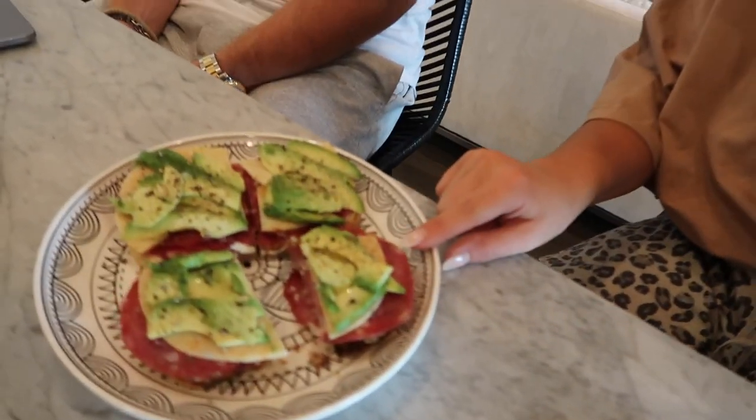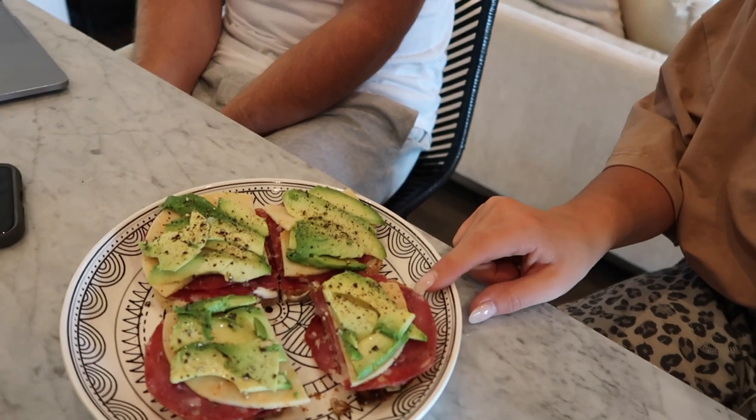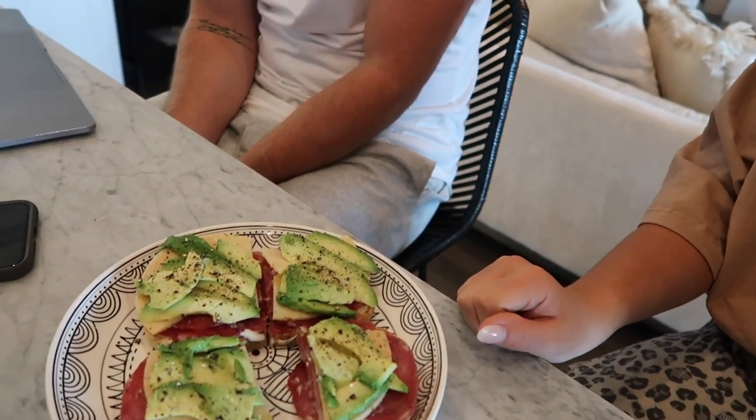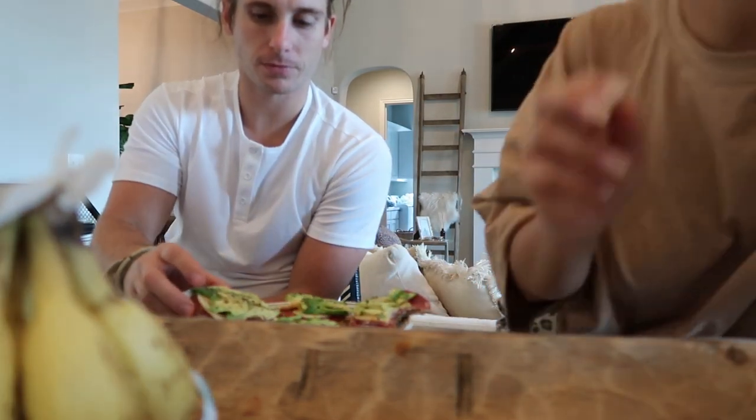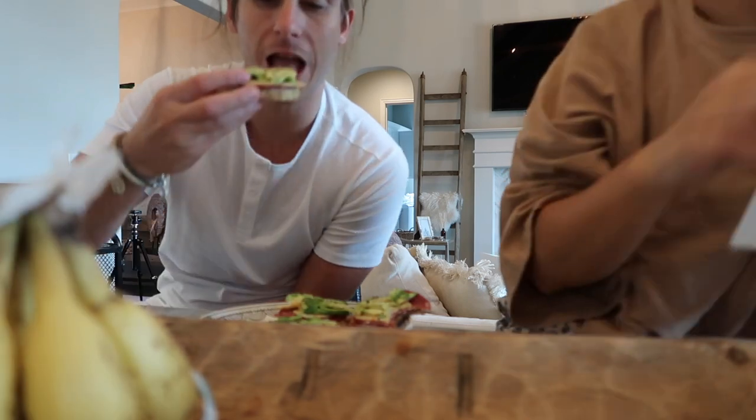It's about 4 o'clock and we are really hungry because we didn't eat any lunch. We had breakfast today — we usually only have two meals a day. So I think it bought us more time and we're having late lunch/early dinner. This is what Hunter made for us — it's a toast with a little bit of mayonnaise, Dijon mustard, salami, cheese, and avocado. Like a charcuterie board. We used to make this with turkey, but that is so good.